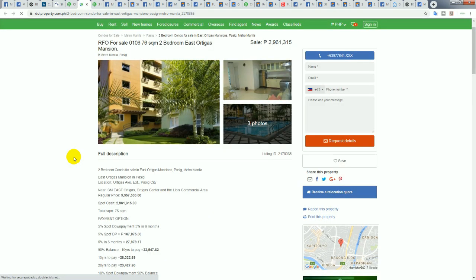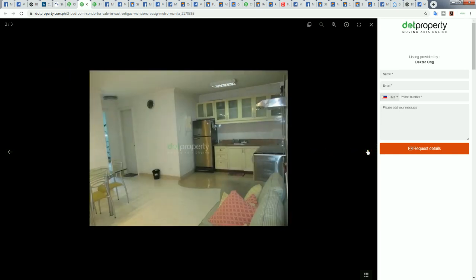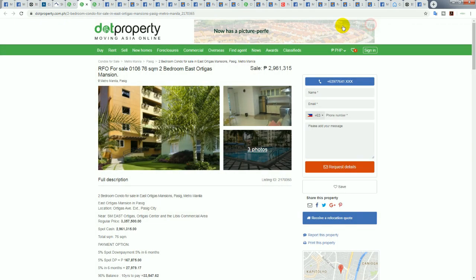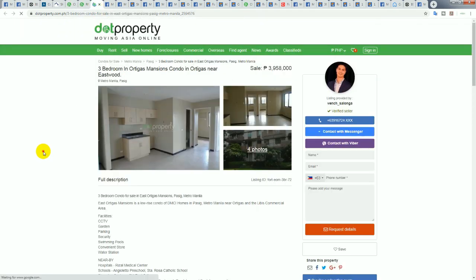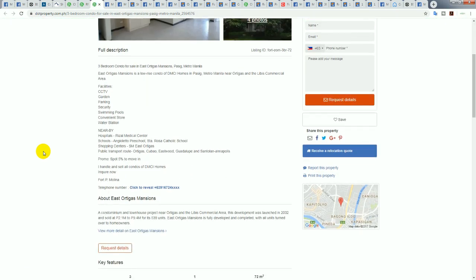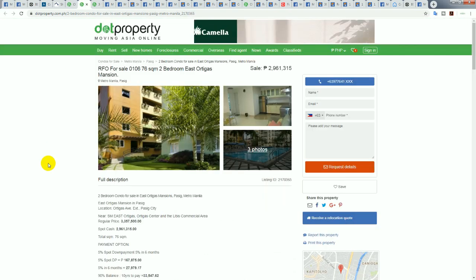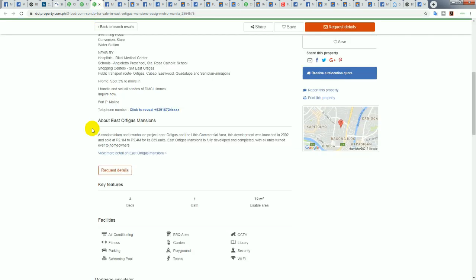Moving along in the same building: one unit is 2.9 million for 76 square meters, another is 3.9 million for 72 square meters. So the 2.9 million for 76 square meters is probably the deal here — and you can see inside, decent-sized condominium. I like the big balconies — something big enough for a barbecue on the terrace.